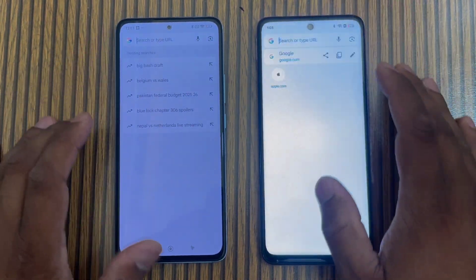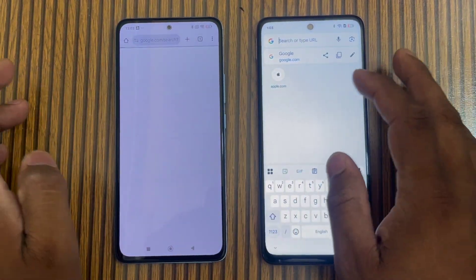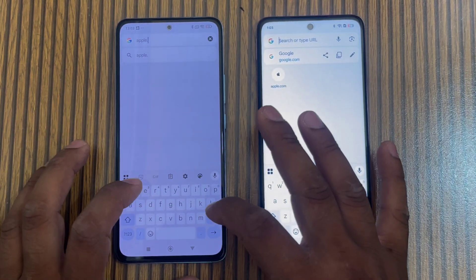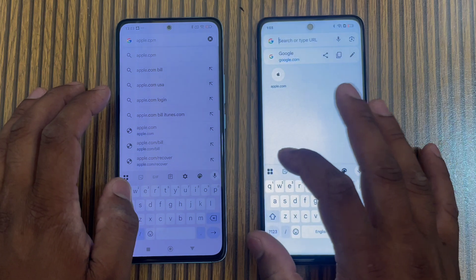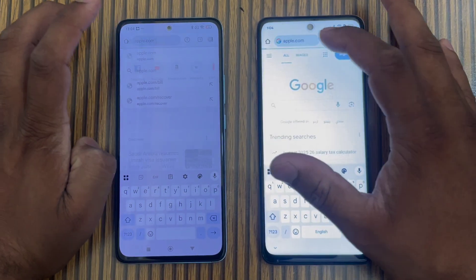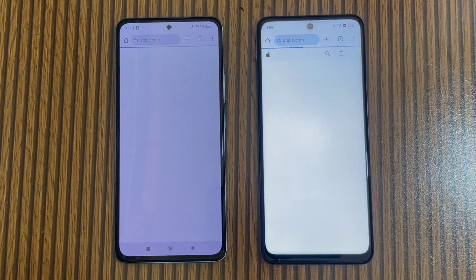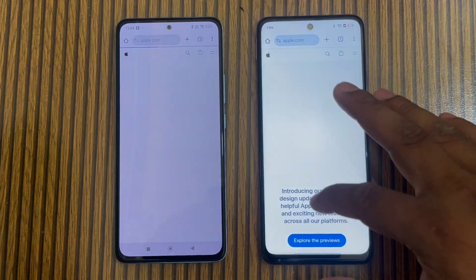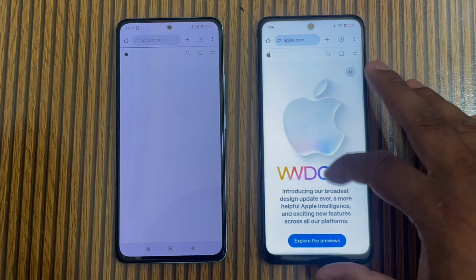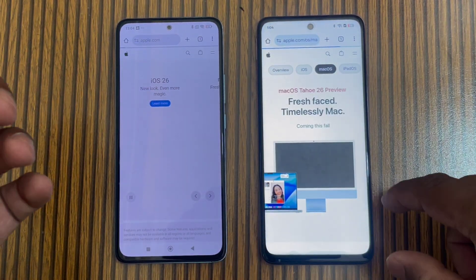Now we will test networking. We'll open a website on both phones at the same time to see how much lag there is on the Wi-Fi. I'll type the URL on both phones at the same time. You can see the Realme phone is slightly faster loading the page, while Redmi Note 14 has a 1-2 second delay.